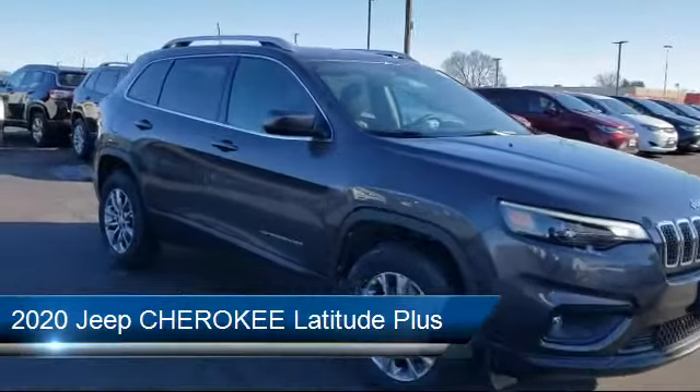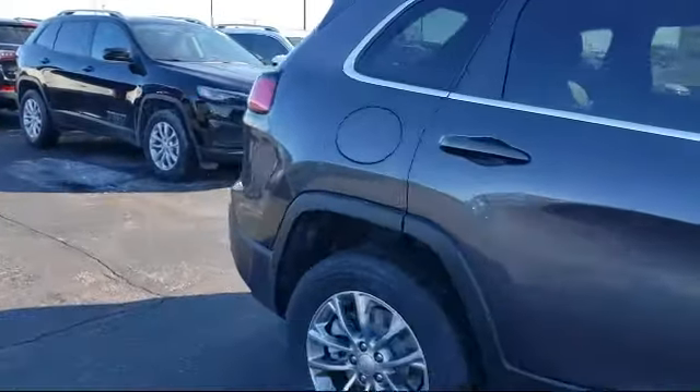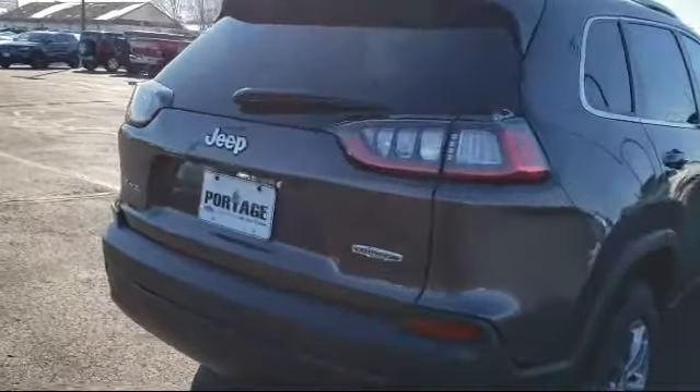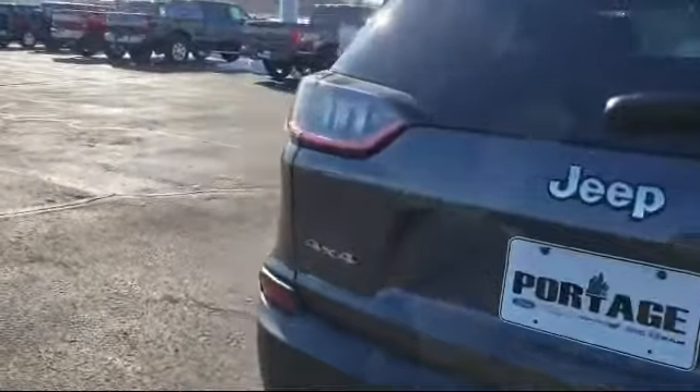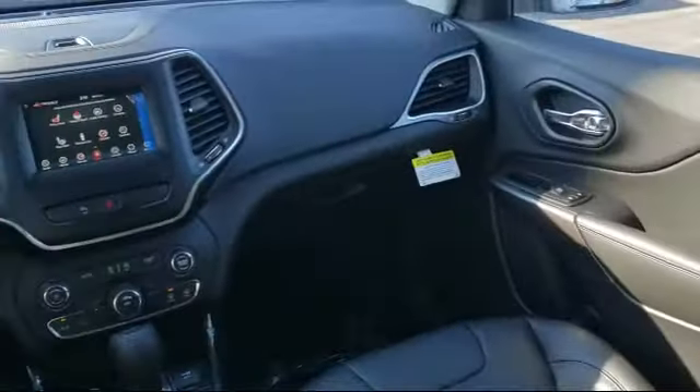It comes equipped with four-wheel drive, steering wheel controls, power outside mirrors, keyless entry, MP3 player, blind spot monitor, rear spoiler, privacy glass, Bluetooth smartphone integration, and stability control.